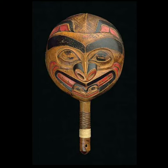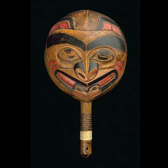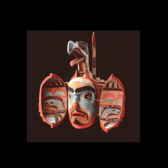It's a Haida rattle from the grizzly bear clan, with human eyes. It's a grizzly bear rattle. And here is a raven, a human face, and a killer whale — a double mask. Some masks have two faces — one and two — they represent different animals.